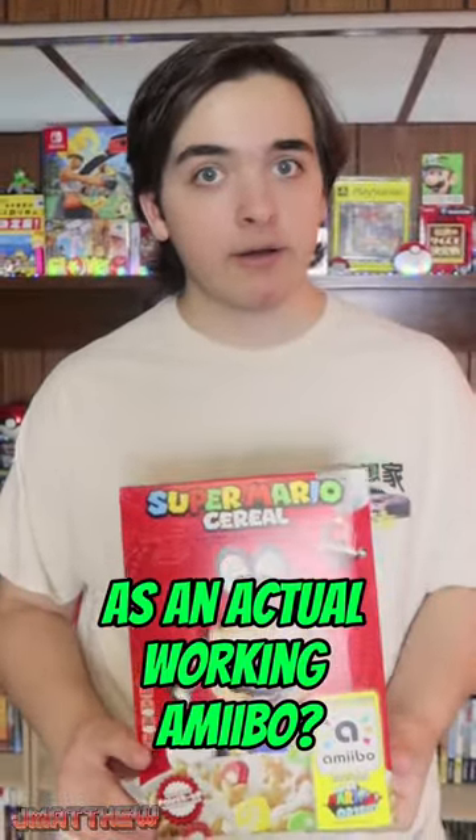Did you know that Nintendo released a cereal box as an actual working amiibo? Alongside the launch of Mario Odyssey back in 2017, Nintendo released Super Mario Cereal. It was a mixed berry cereal with marshmallows, so very similar to Lucky Charms.